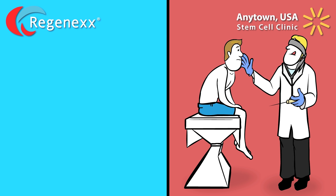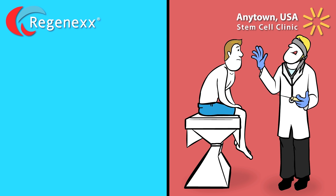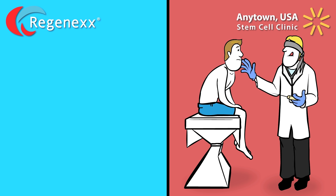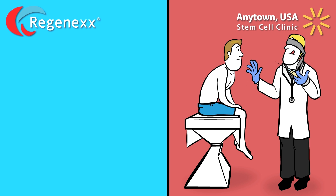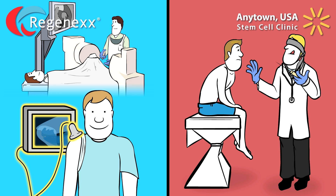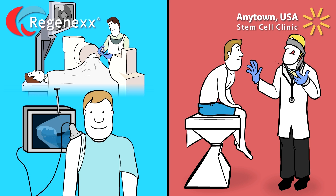Research has shown blind injections to be highly inaccurate even when performed by the most experienced doctors. But at the Anytown USA clinic, close is good enough. Regenexx physicians achieve optimal results by using sophisticated ultrasound or fluoroscopy guidance to place stem cells precisely into the targeted area.